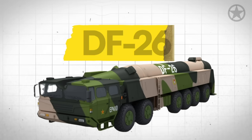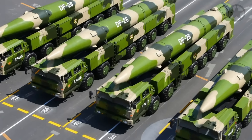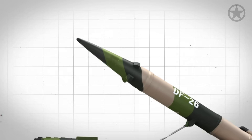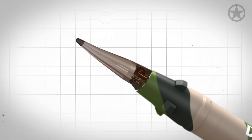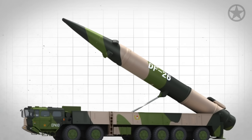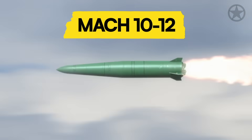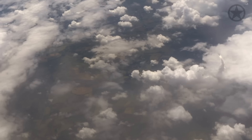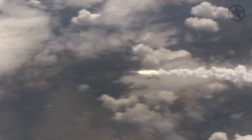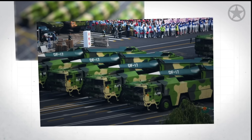The first is the DF-26, known as the Guam Killer or Carrier Killer — China's go-to choice for preemptive strikes. With the ability to carry either a 5 to 10 kiloton tactical nuclear warhead or an 1,800-kilogram conventional payload, the DF-26 can travel at speeds between Mach 10 and Mach 12. Though it follows a rather predictable arc, its hypersonic speed makes it very hard to track, much less shoot down.